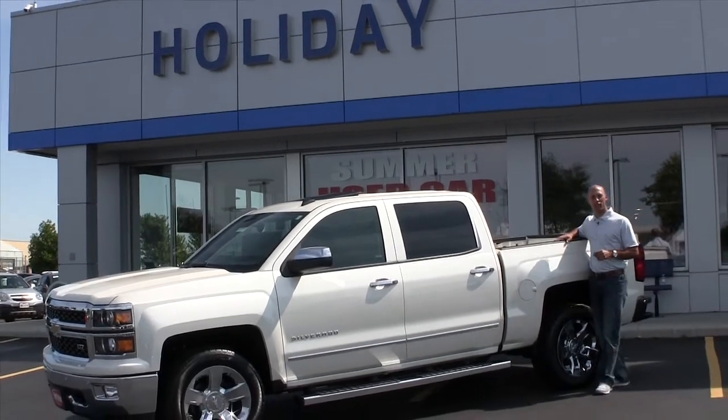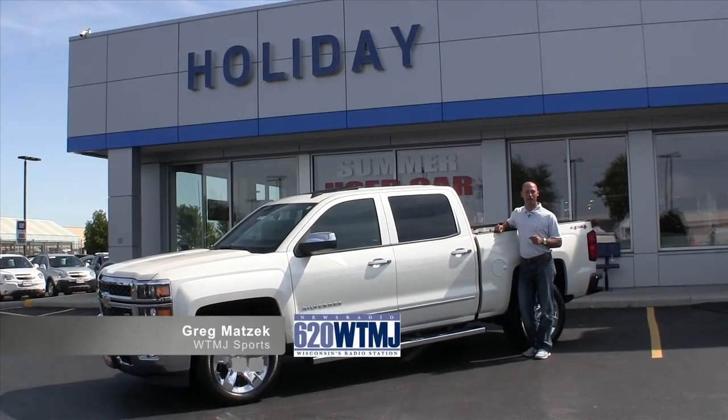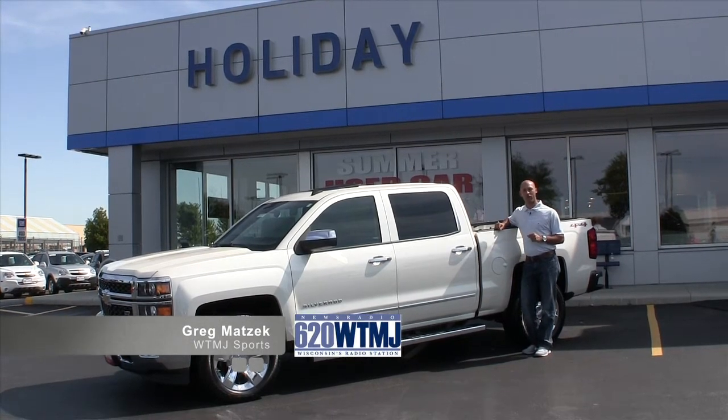Hey everybody, welcome to another edition of Drive Time. I'm Greg Matzik from WTMJ Radio here at Holiday Automotive, just right off 41 and 23 in Fond du Lac.